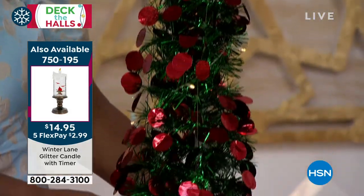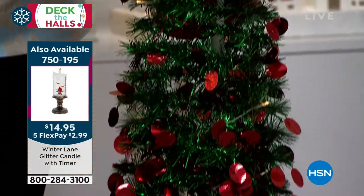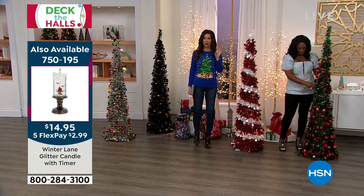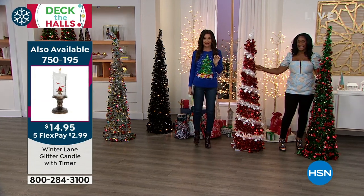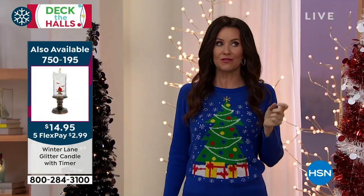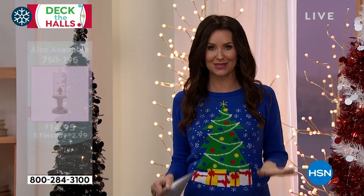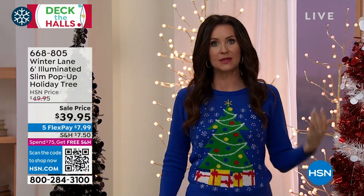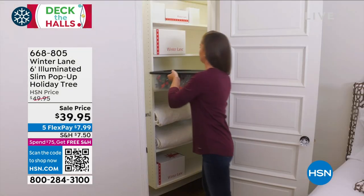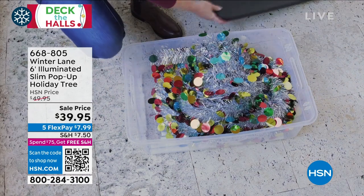Candle update: the tree glitter candle is gone. We have remaining the two gnomes — white gnome and black gnome, with black very limited — plus the cardinal and the truck. All are $14.95 with batteries included. They're a gorgeous addition to your Christmas decor or the perfect gift for anybody on your list.